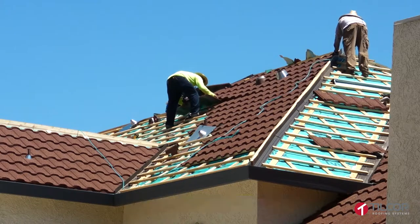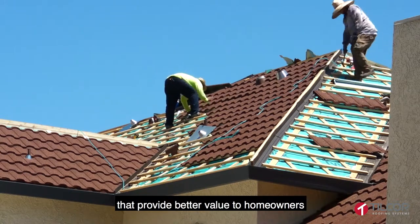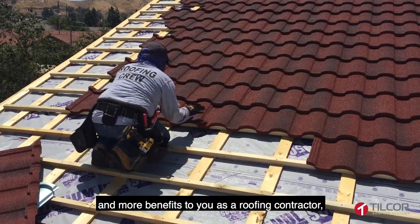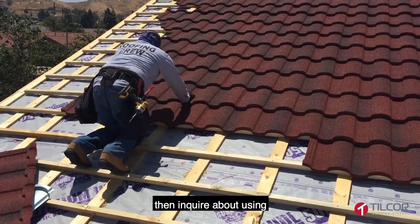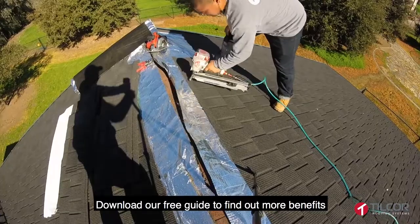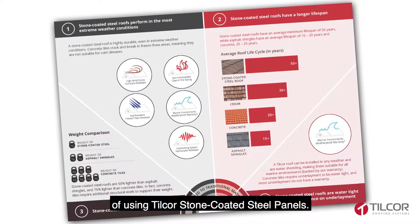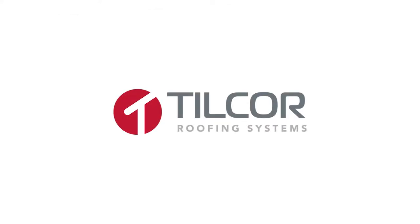So if you're in the roofing industry and are looking to switch or diversify to products that provide better value to homeowners and more benefits to you as a roofing contractor, then inquire about using Tilcor stone-coated steel products today. Download our free guide to find out more benefits of using Tilcor stone-coated steel panels.